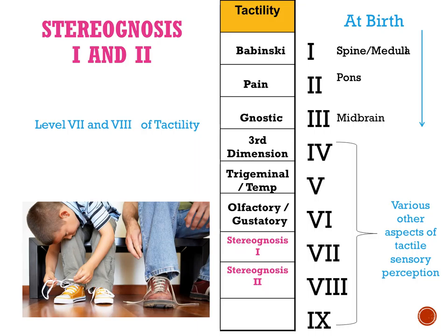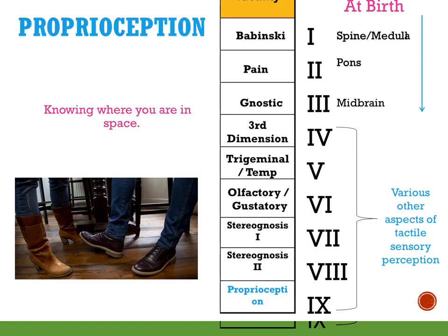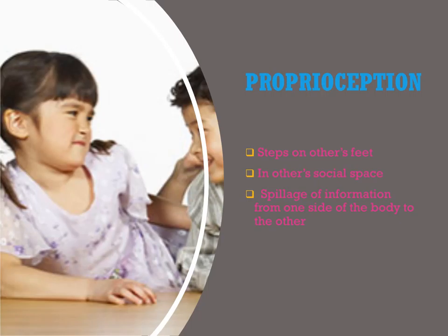The last level is level nine — proprioception — a big word for knowing where you are in space. If you don't know, you might step on other people's feet or be in their social space. You might also have what we call spillage, where information from one side crosses to the other — if you're supposed to just use one hand but your arm, neck, shoulder, other hand, and tongue are all going, those messages are not getting to where they're supposed to be, like a wire with its coating removed, sparking out instead of going directly to the destination.